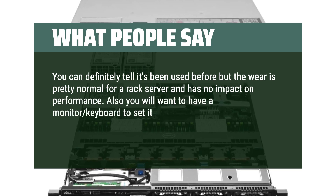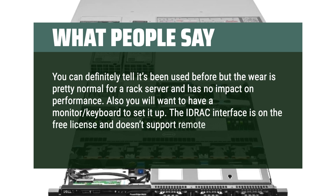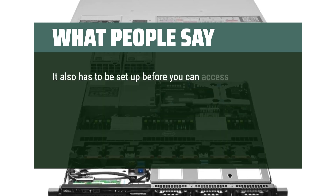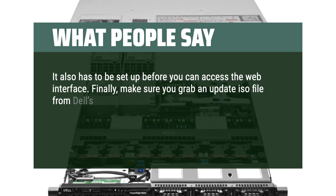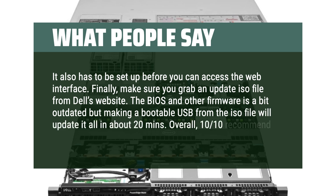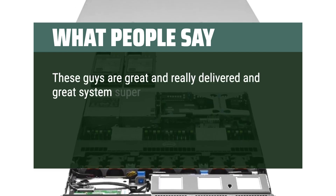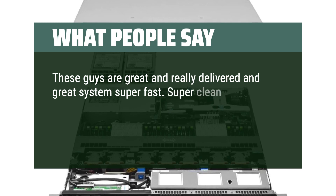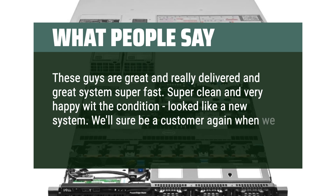You will want to have a monitor and keyboard to set it up. The iDRAC interface is on the free license and doesn't support remote console, and it has to be set up before you can access the web interface. Make sure you grab an update ISO file from Dell's website — the BIOS and other firmware is a bit outdated, but making a bootable USB from the ISO file will update it all in about 20 minutes. Overall, 10/10 recommend. These guys really delivered a great system super fast — super clean, very happy with the condition, looked like a new system.